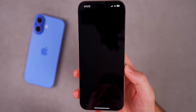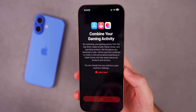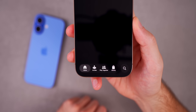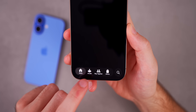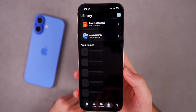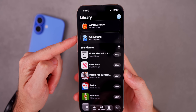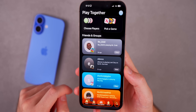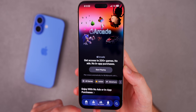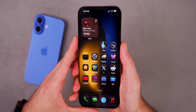The other new app is Games — a dedicated gaming application with its own floating tab bar featuring Home, Arcade, Play Together, and Library. You can see all your games in the library, view events and updates, check achievements, set challenges with friends in Play Together, and access all your Apple Arcade games.